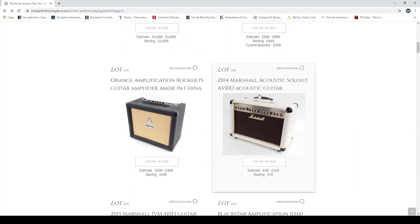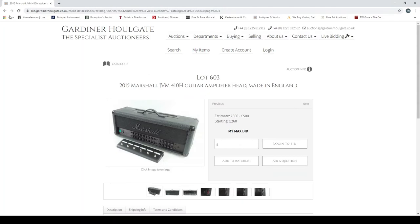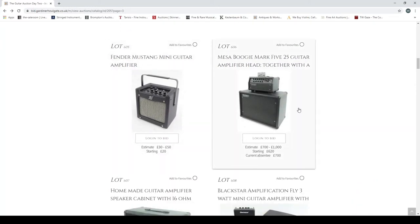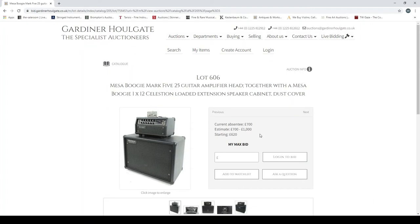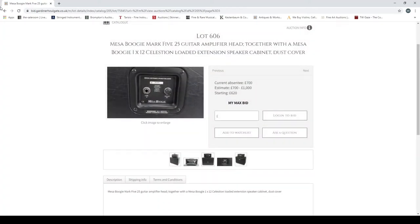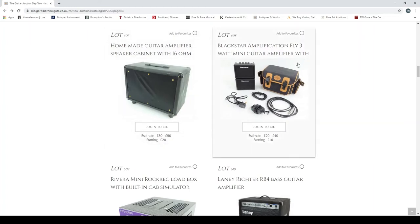A 1962 Fender Twin amp Model 6G8 guitar amplifier made in USA, a 1962 Fender valve guitar reverb unit with internal fitted step-down transformer — kind of cute with good pictures of the inside. An Orange Amplification Rocker 15 made in China, a 2014 Marshall Acoustic Soloist. A 2015 Marshall JVM410H guitar amplifier made in England, a Blackstar ID60TVP guitar amplifier with footswitch, a Fender Mustang Mini. A Mesa Boogie Mark 5:25 guitar amplifier head with a Mesa Boogie 1x12 Celestion-loaded extension cabinet and dust cover — I really like the look of these Mark Fives, they're just really cute.